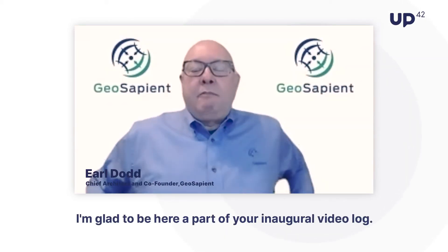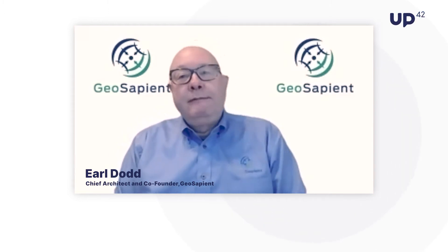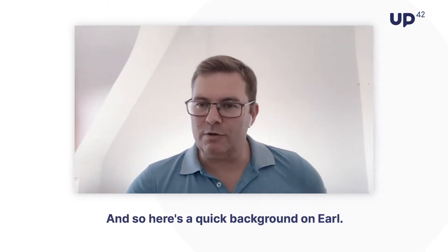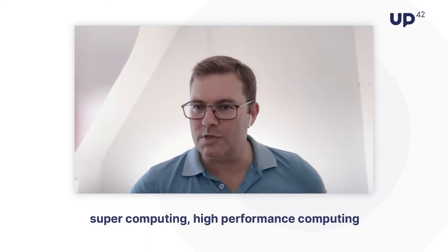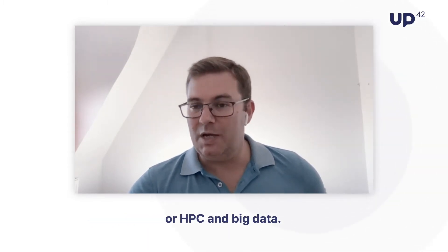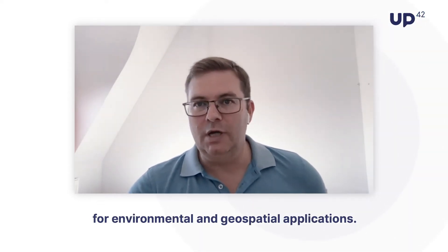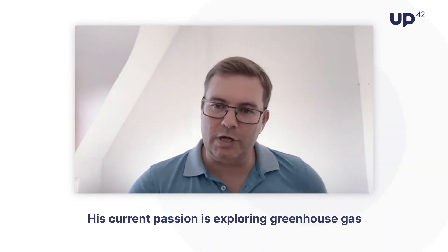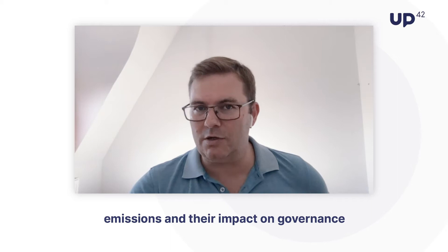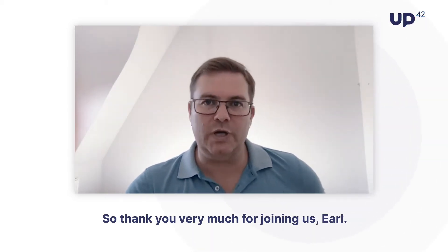Thank you very much, Sean. I'm glad to be here, part of your inaugural video log. Here's a quick background on Earl: he has extensive experience in the field of supercomputing, high-performance computing (HPC), and big data. Earl's background includes government and commercial remote sensing projects for environmental and geospatial applications. His current passion is exploring greenhouse gas emissions and their impact on governance and regulation of the petroleum industry.